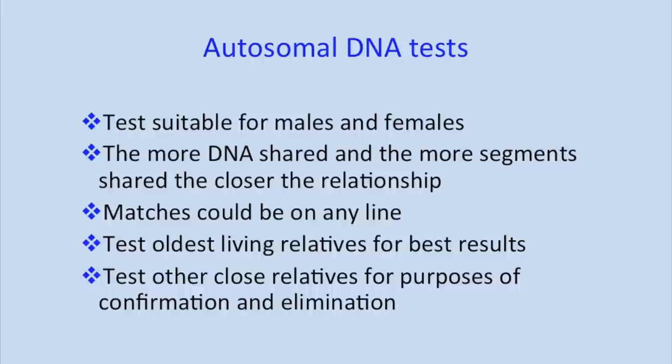The big thing about autosomal DNA is that both men and women can take this test. Previously, the first test available was Y chromosome DNA, so all us women had to go around and try and persuade our men to test. But now women can participate just as much as the men.